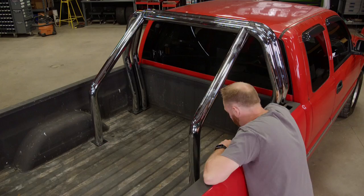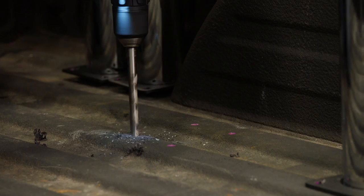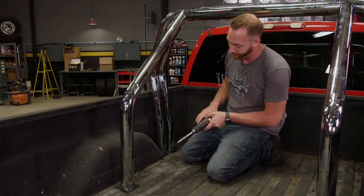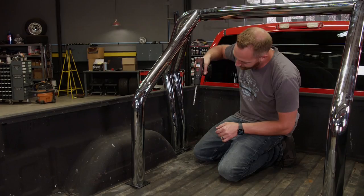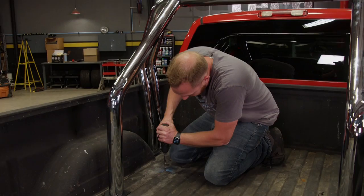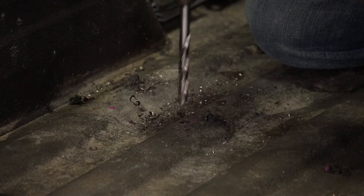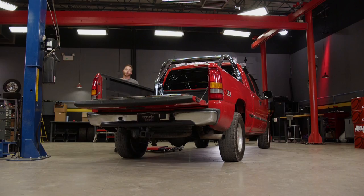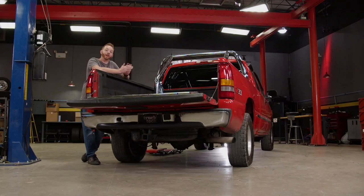Because this is a universal roll bar kit, we just need to get it centered in the bed, slide it all the way forward, and mark for placement of the holes. When drilling holes through the bed, pay attention to what's underneath. On this particular truck there's a gas tank running right along here, so just take your time with that long drill bit — if you jam it all the way through you might smell gas starting to leak.